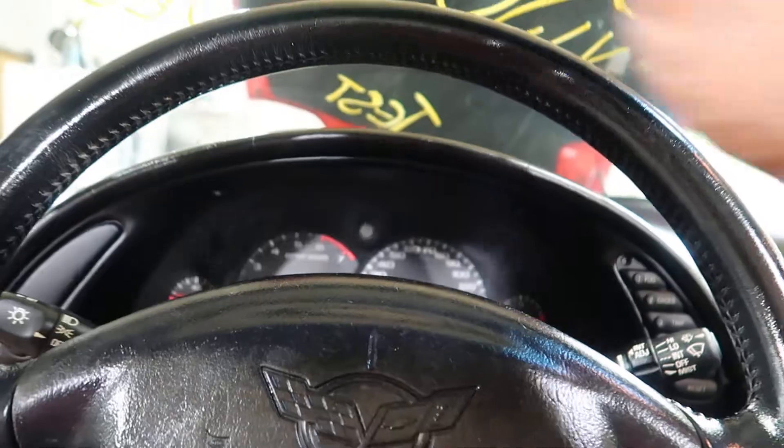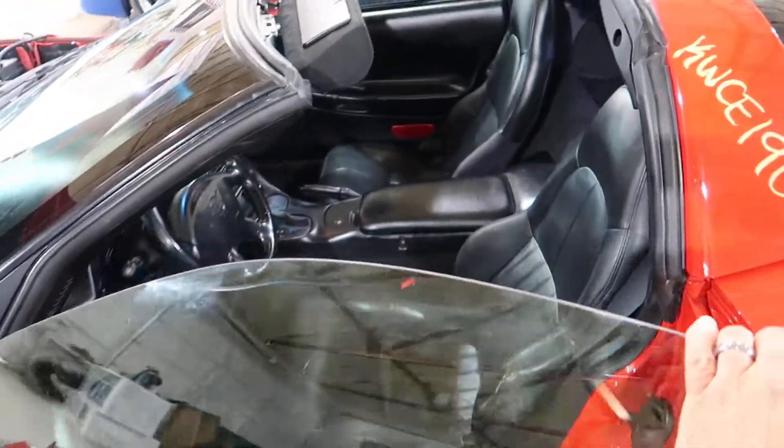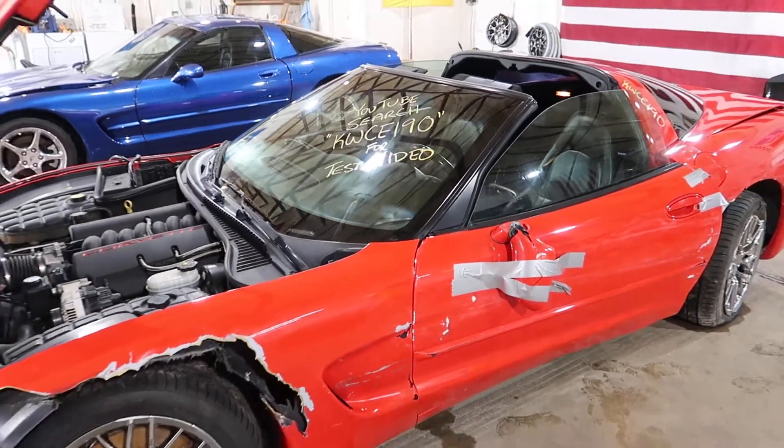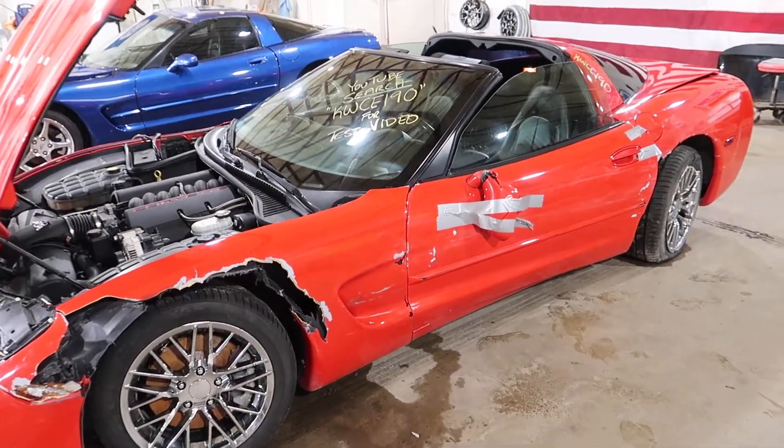We're going to go ahead and shut this bad boy down. And that's going to do it today for KW CE 190. You can visit our website at jnjoh.com, or call us toll free at 800-425-1555.